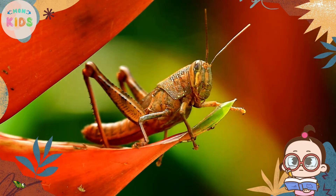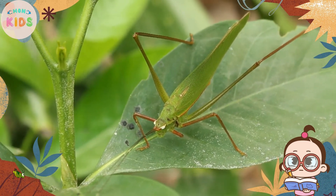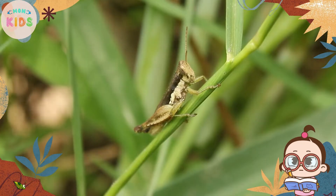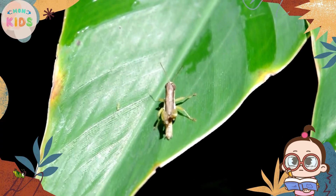Grasshoppers can be found in different habitats around the world, including fields, meadows, forests, and even in our own backyards. They prefer areas with plenty of vegetation, as it provides them with abundant food sources.